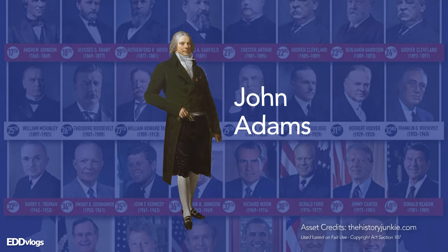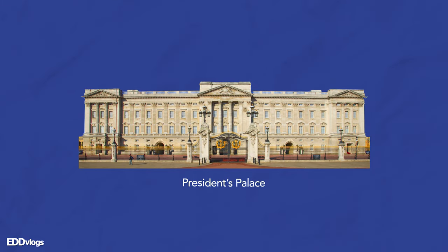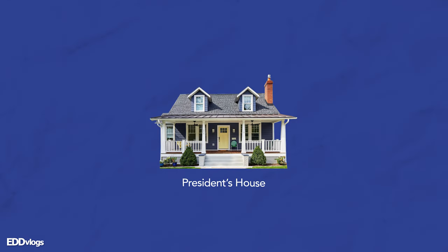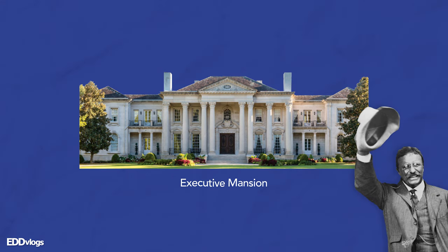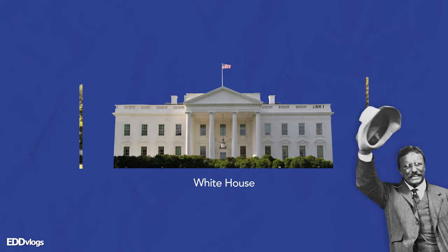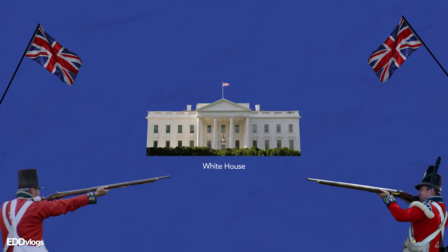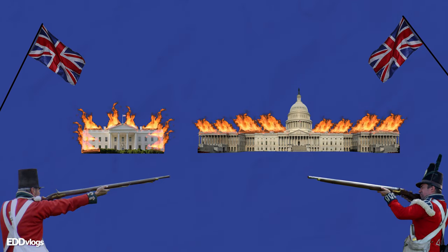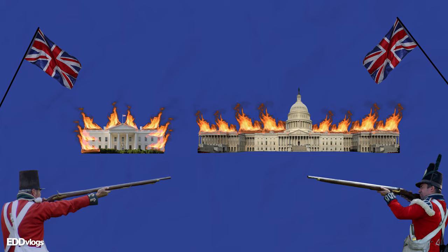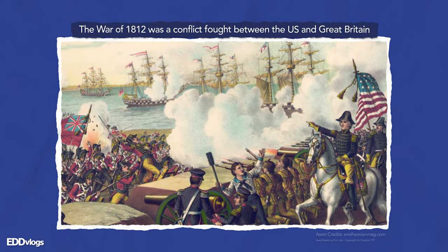The White House has been known by other names in the past, including the President's Palace, the President's House, and the Executive Mansion, until Teddy Roosevelt changed its name for good to the White House. Lastly, the White House actually survived an attack by British troops, where they burned the White House and the Capitol building in retaliation for an American attack in Canada — this was all part of the War of 1812, if you want to look more into it.